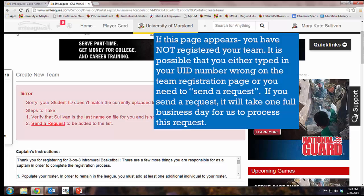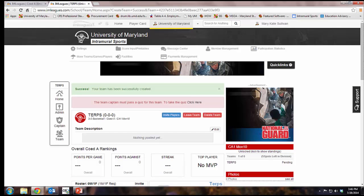If the access request screen comes up, you need to send a request for access. It will take us at least one full business day to process this request, and if this screen does come up, you have not yet created a team. If the success screen comes up, you have created a team.